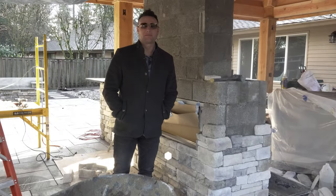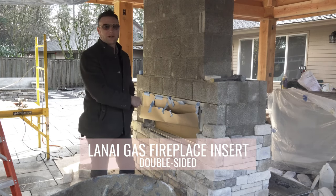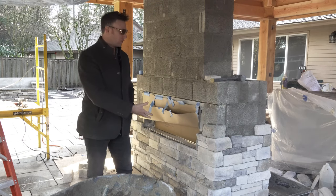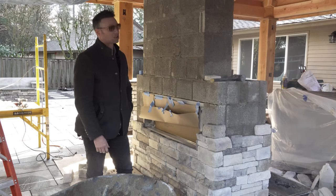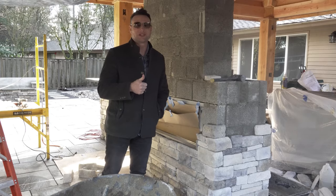Just want to give you an update here on the double-sided fireplace. We got a new insert — we wanted a more open flame look, so we got a different insert. We're all the way up to the structure now, and the TV is going in. Everything should be good.